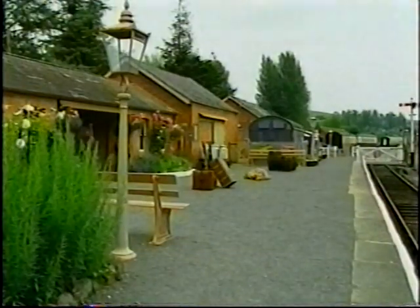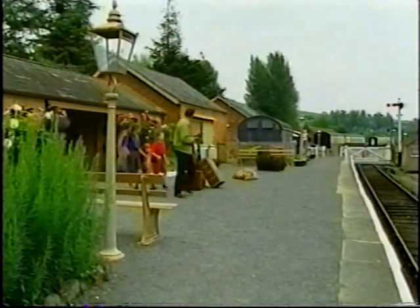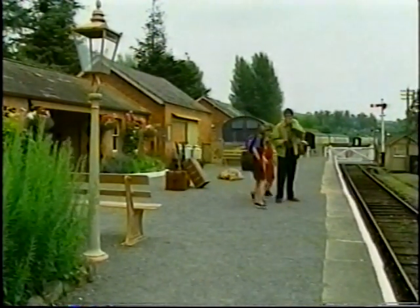Come on, here we go. Let's have a look. This is beautiful. This is a real old station, and we're going to see a real old steam train. Isn't that fantastic?